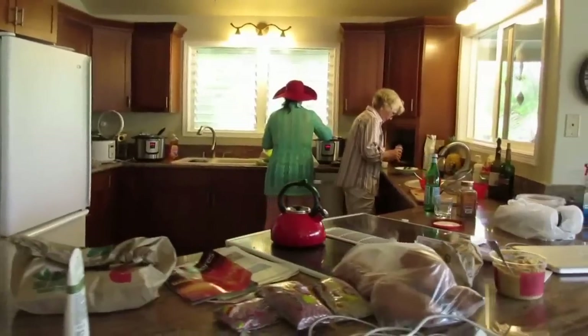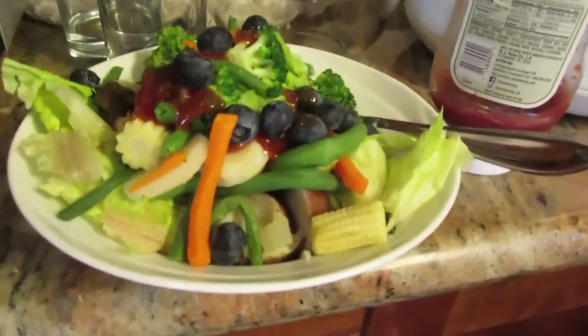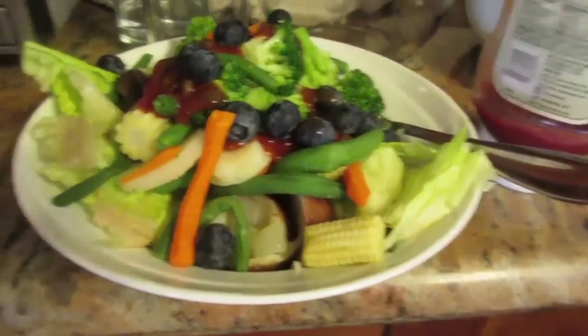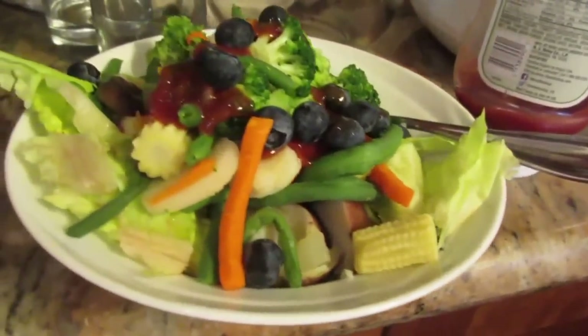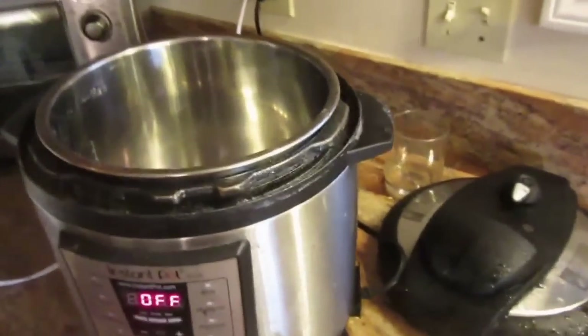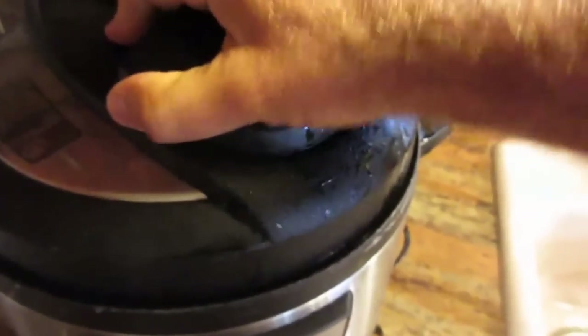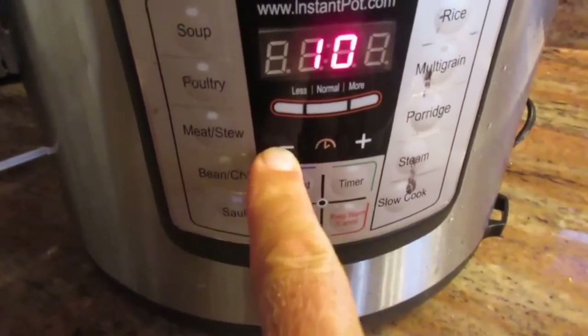We like to stay in a place with a kitchen because then we can prepare our own food. Randa is having veggies, potatoes and blueberries. This is more like what I eat at home for breakfast — some rice and veggies — but we're on vacation so I'm having oatmeal. For oatmeal in the Instapot, the ratio is one cup of oatmeal and one and two thirds cups of water. You put it under pressure for 10 minutes.